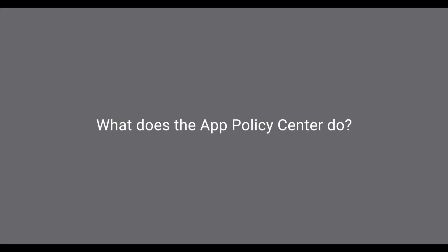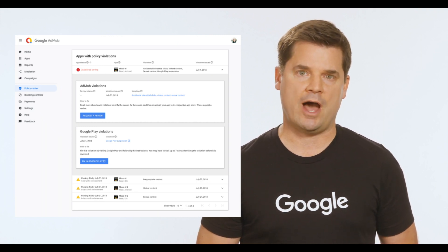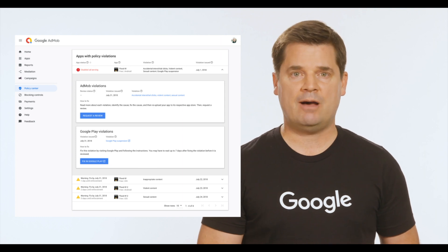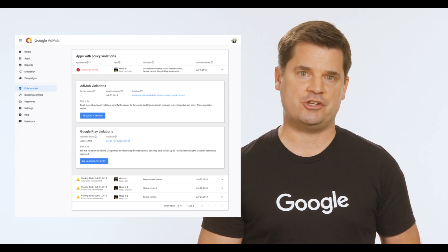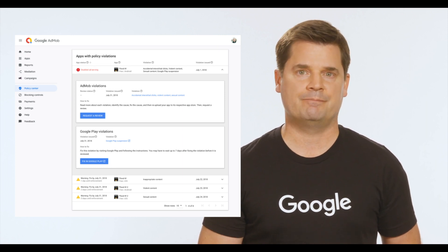What does the Policy Center do? The Policy Center shows all current warnings, violations, and appeals in progress. Publishers can appeal their warnings and track review progress from the Policy Center UI. Discover the policy violations by apps, including AdMob policy violations and Google Play suspension. Understand the policy violation and how it affects ad serving. Request for review directly in the AdMob UI after addressing the policy issue.